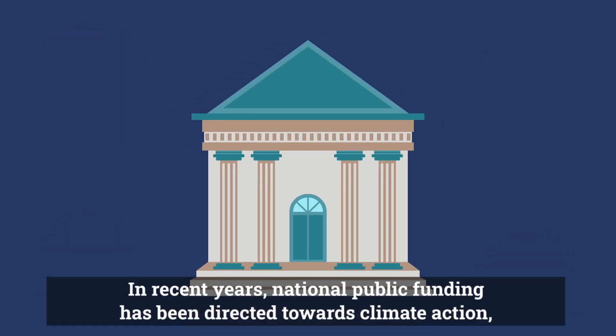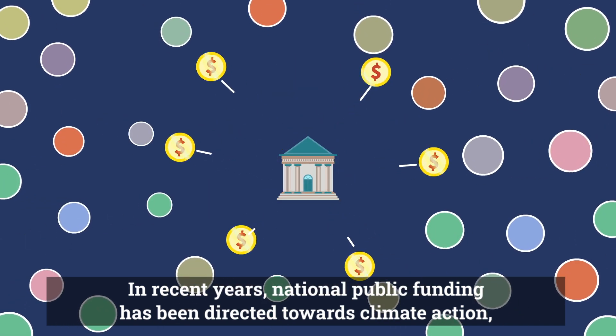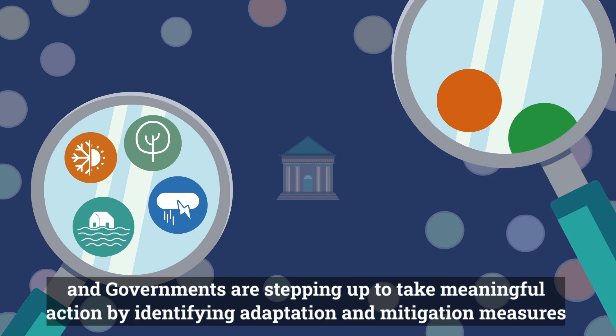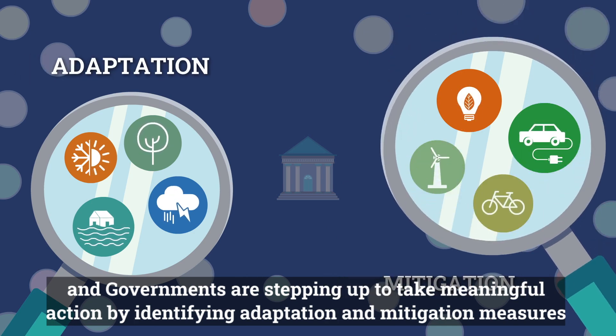In recent years, national public funding has been directed towards climate action, and governments are stepping up to take meaningful action by identifying adaptation and mitigation measures.